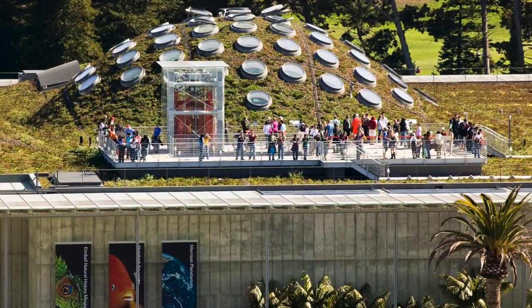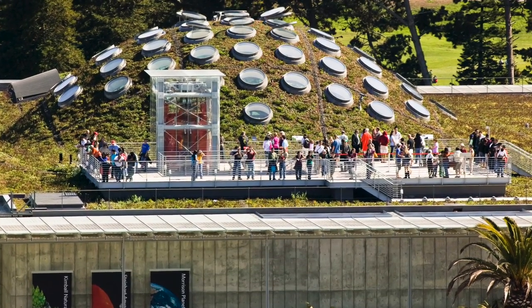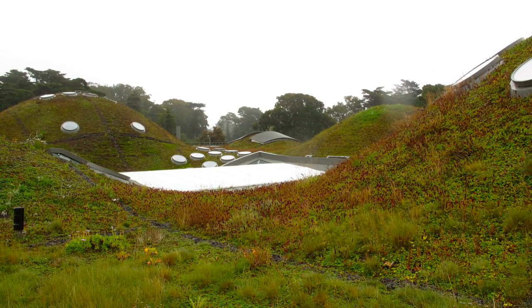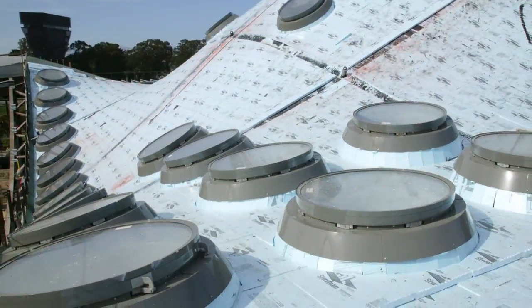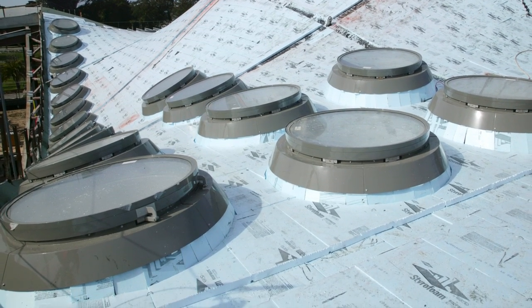An open-air observation terrace enables visitors to get a close-up look at the roof's lush canopy of plants. With slopes up to 60 degrees, a biodegradable modular system was developed, later purchased by Tremco, and 50,000 biodegradable modular biotrays were planted. The garden roof assembly, ultimate assembly, and waterproofing were supplied by American Hydratech.